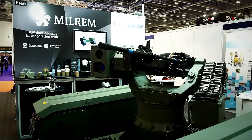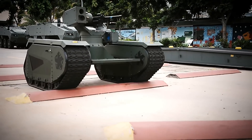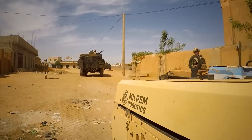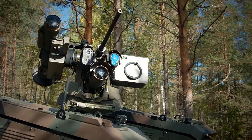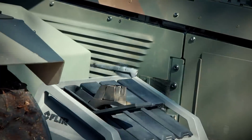Built by Milram Robotics in Estonia, the unmanned ground vehicle has passed all its required tests and trials and was deployed to actual conflict zones in Africa as recently as 2019. However, its true potential is yet to be seen, and many enhancements are on the way, with several European countries having already joined forces to create the perfect robot soldier.